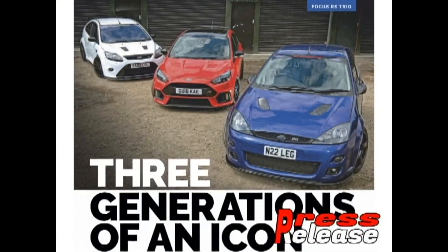Let's get started with the main theme of the cover: Ford Focus MK1, MK2, MK3 — three generations of icons.